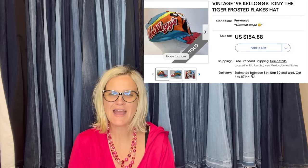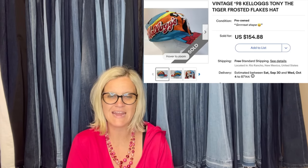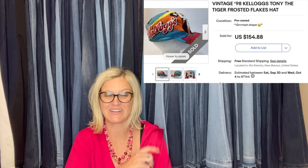From a garage sale with a huge batch of 50 hats — about 50 cents each — this sold for the full price of $154.88. It is a vintage 1998 Kellogg's Tony the Tiger Frosted Flakes hat. That's a cool looking hat!